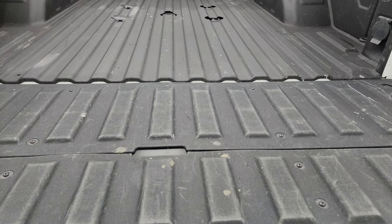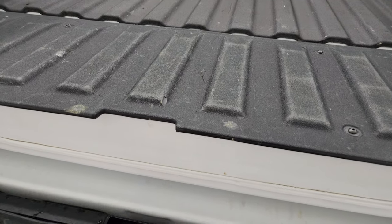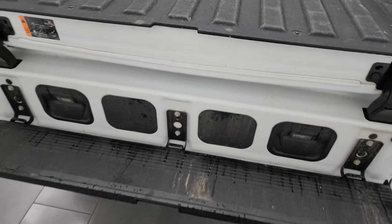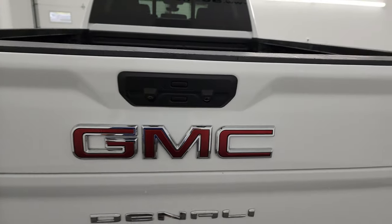That spray-in bed liner goes onto the tailgate. Speaking of that tailgate, it also drops down into a step which is pretty sweet. There's a bunch of stuff that you can do with that tailgate.